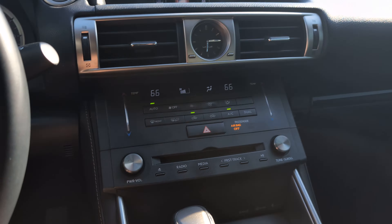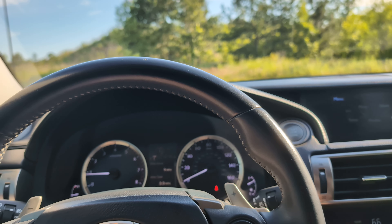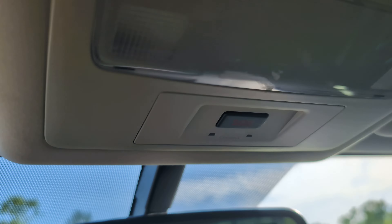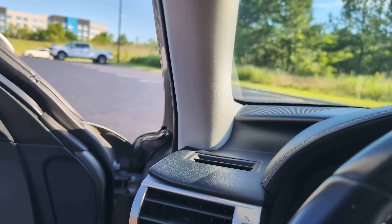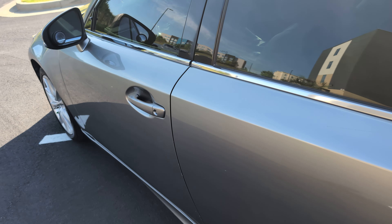There's a CD changer — believe it or not, a lot of cars don't have those anymore. There's also SOS Safety Connect if you need that. The car has a beep because I've got the key in my pocket.